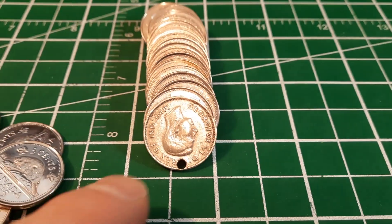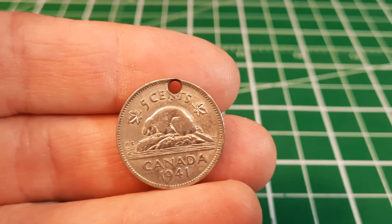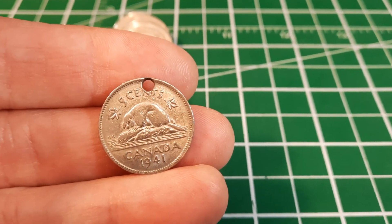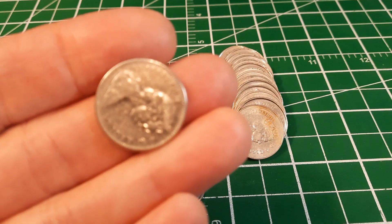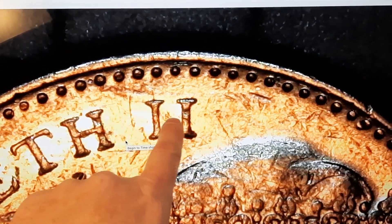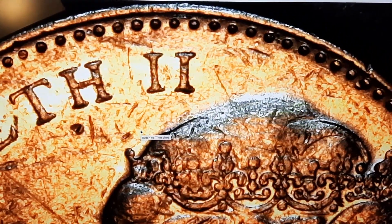Roll number five has something interesting - a 1940s King George the Sixth. We know it's 40s because it says 'et ind imp' in the legend. It's been holed - I've never seen one like that, somebody put a hole through it. We flip it over and it's a 1941. We'll probably find one without a hole but this can be a space filler for now. Same roll we got a 1965 - we can look for the very rare large bead variety. Under the scope, we're looking for a bead right in the center between the two eyes. This is the small bead variety - there's a gap - so that's not the rare one.